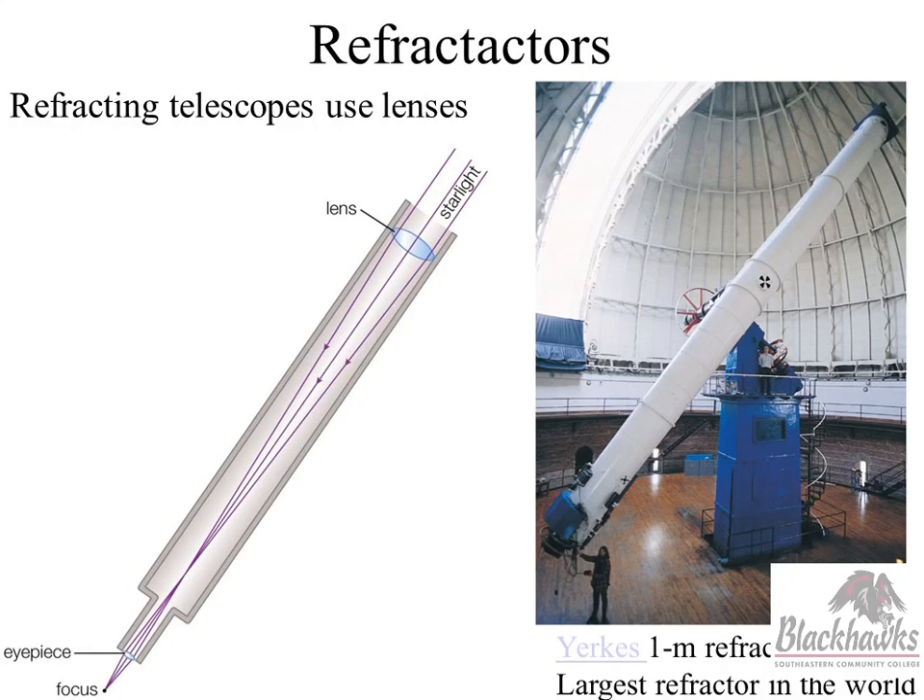This is the largest refracting telescope — 40 inches. The problem with a glass lens is that over time glass will distort its shape, like you see in old house windows that look warped. If you make it too big, gravity kicks in. So there is a limitation to the size of a refracting telescope — one meter is about it.